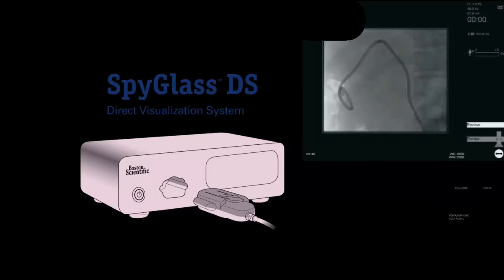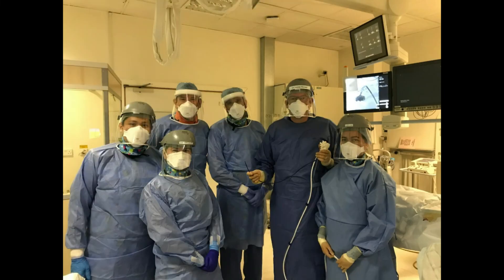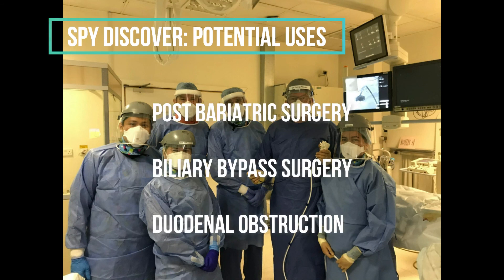In summary, we think that Spy Discover may have a particular role for the management of intrahepatic stones or stricture assessment where conventional ERCP is not feasible. These situations may include post-bariatric surgery, biliary bypass surgery, or duodenal obstruction.